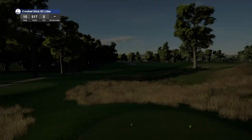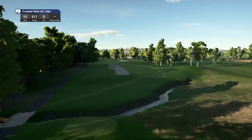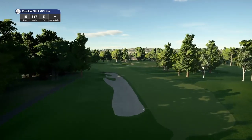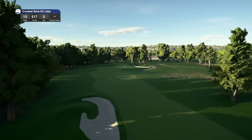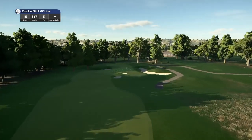This course just looks so natural — there is nothing about it that looks forced. Very impressed. And we do move on to hole 15, which is quite a short par 5 playing 517 yards.